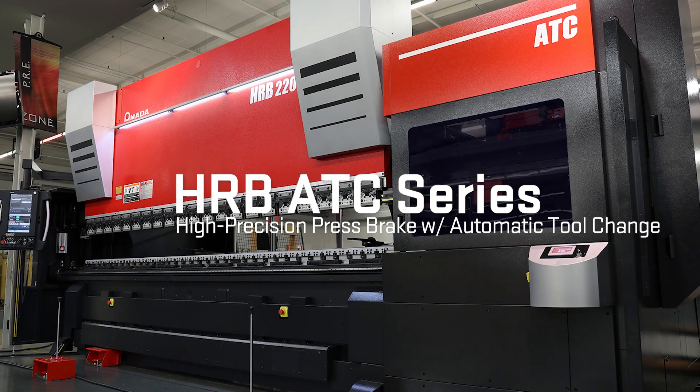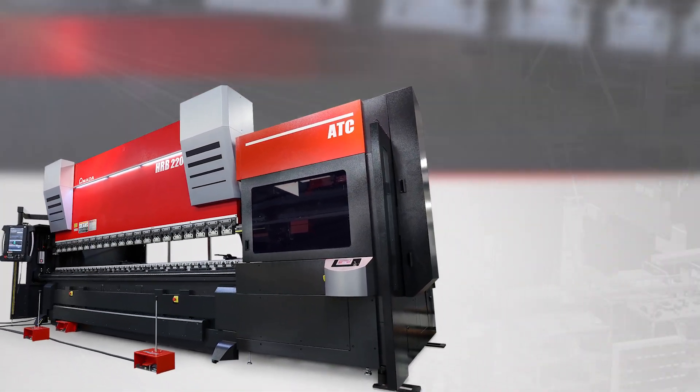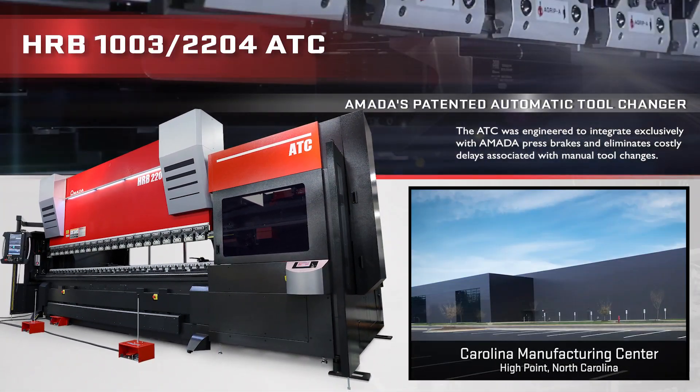Introducing the HRB ATC Series — Amada's high-precision press brakes with automatic tool changers, built in the North Carolina Manufacturing Center.